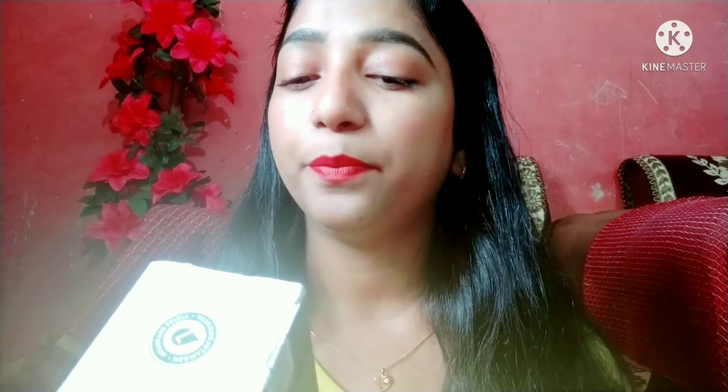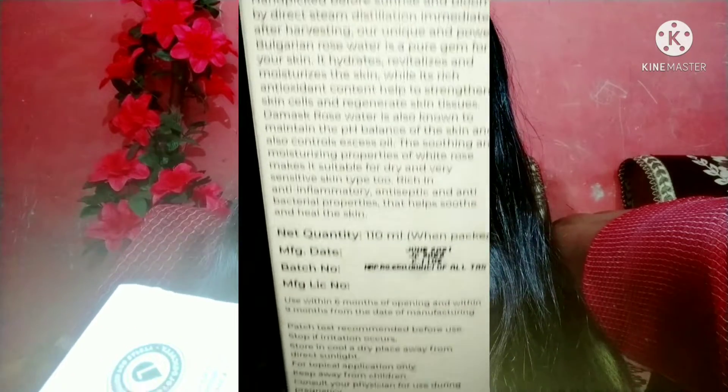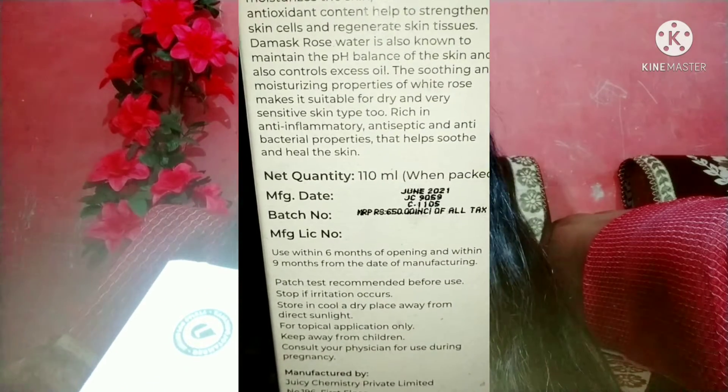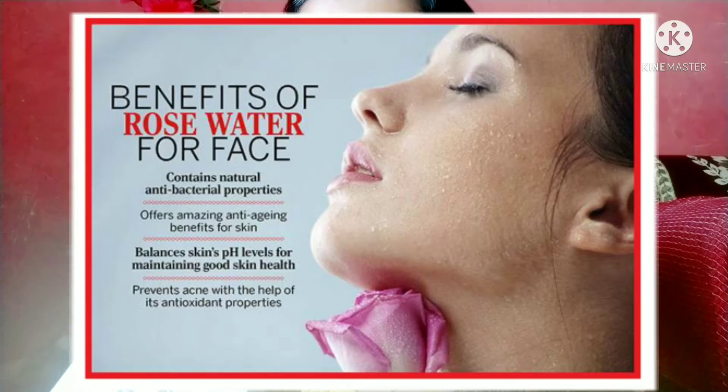Bulgarian rose water is a pure gem for your skin. It hydrates, revitalizes, and moisturizes your skin, and it is rich in antioxidants — which strengthens skin cells and regenerates skin tissues. Rose water is also famous for maintaining your skin's pH balance and is recommended for oily skin because it controls excess sebum.